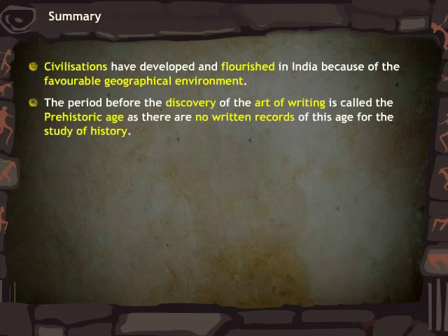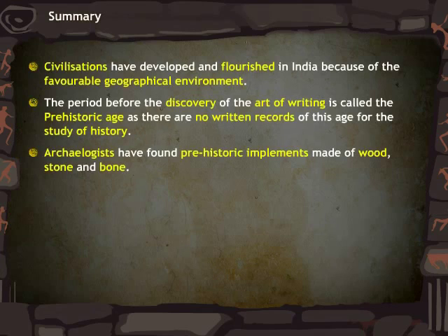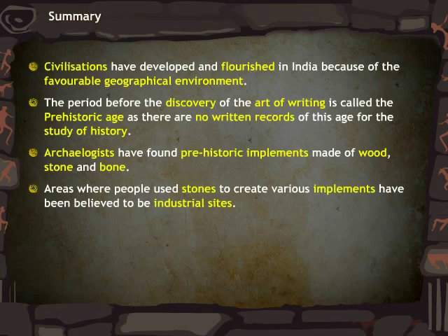Let us now recap all the important points that we have covered in this module on Geographical Features and Prehistory of India.